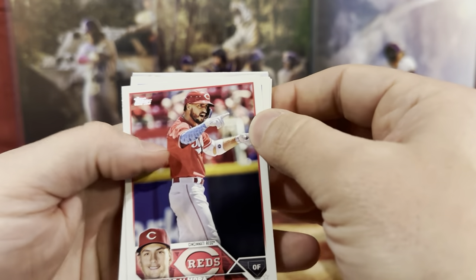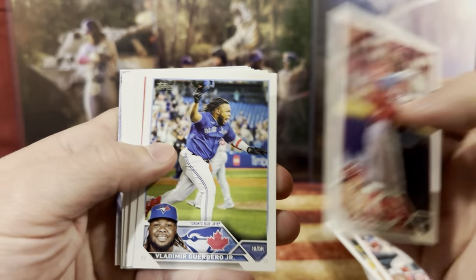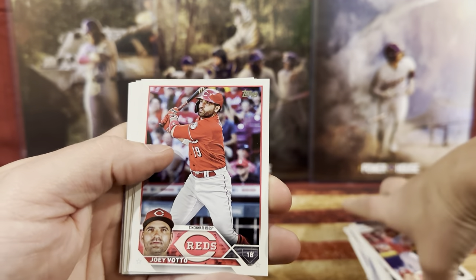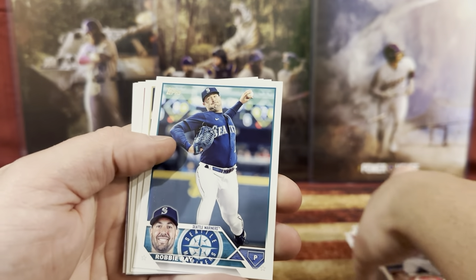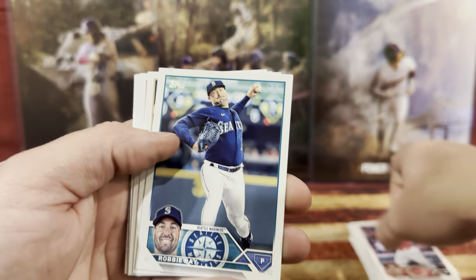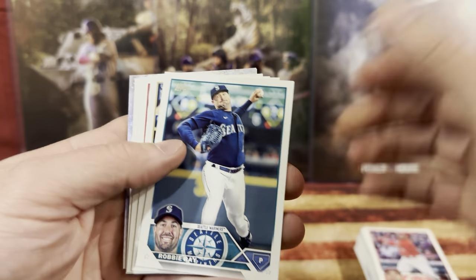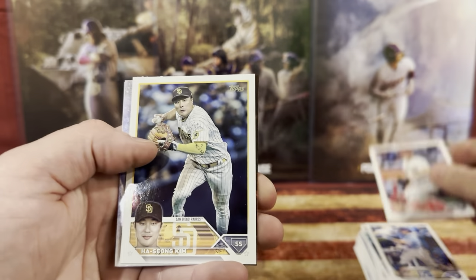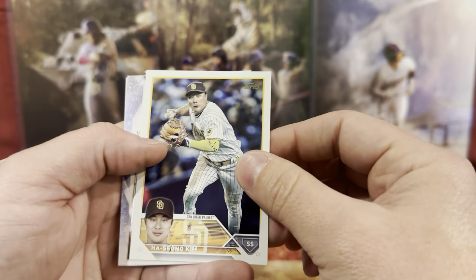Luis. We got Albert, Vladimir — that was one of the first cards I got. Joey Votto for the Reds. Robbie Ray. Ty Floyd's now pitching for the Reds. We got Michael Massey. Zach. Ha-seong Kim.